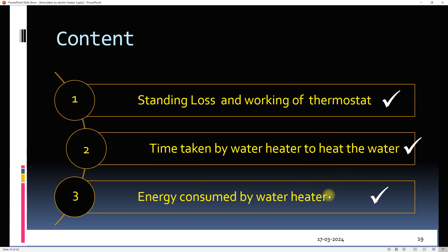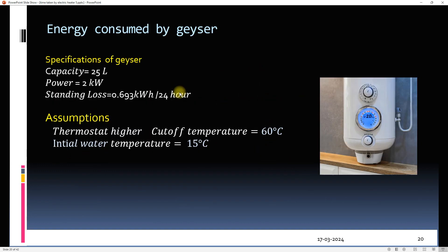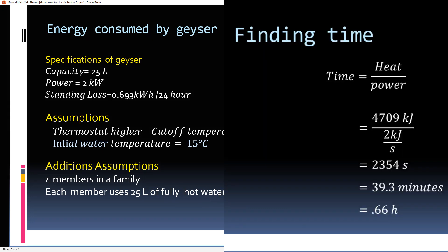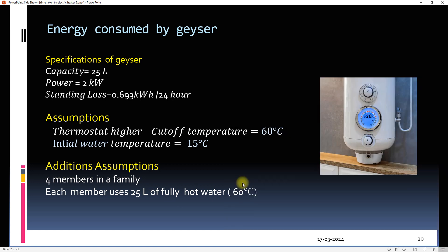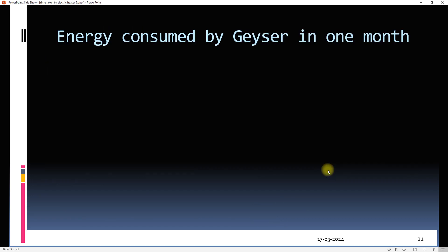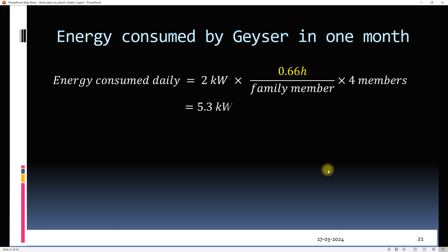For the same geyser considered earlier, two additional assumptions are made: the geyser is used by a family of four members, and each member uses 25 litres of fully hot water at 60°C. The time for heating 25 litres was calculated as 40 minutes or 0.66 hours. Therefore, the running time of the geyser for every member is 0.66 hours, and the total daily energy consumption will be 5.3 kilowatt hours.